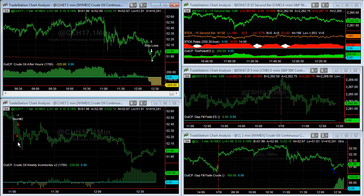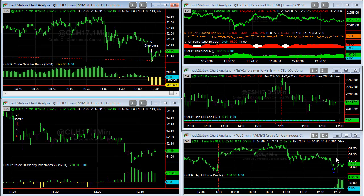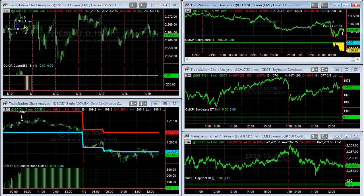Not to be confused: crude oil after hours was long, got stopped out, and gap fill and reverse got long at the same price. So we've been basically flat overall today with trades close to break even — maybe plus $50 total profit — and we're flat. Tick Pulse is currently short at plus $200, and Cobra Euro is in a losing short trade today.